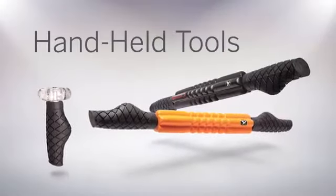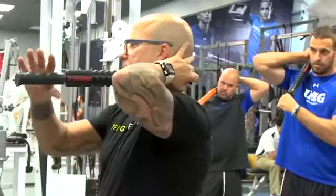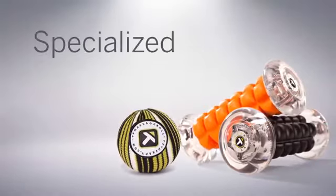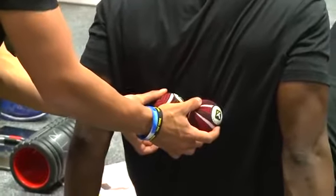Our hand-held tools such as the STK, STKX and T-Roller are portable options that also offer more deliberate application and acute pressure. Specialized tools address special muscle groups and are far more targeted in how they affect the body.